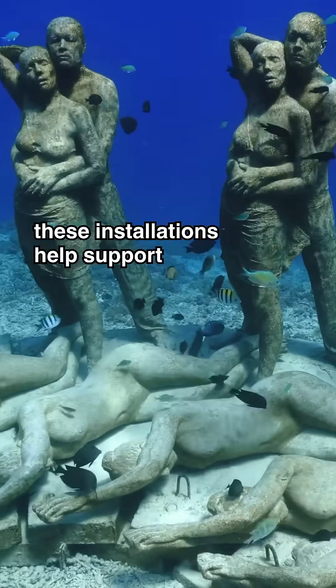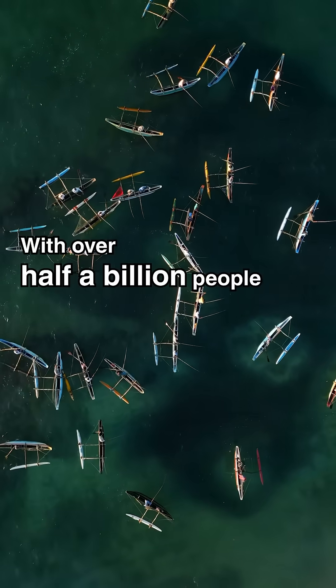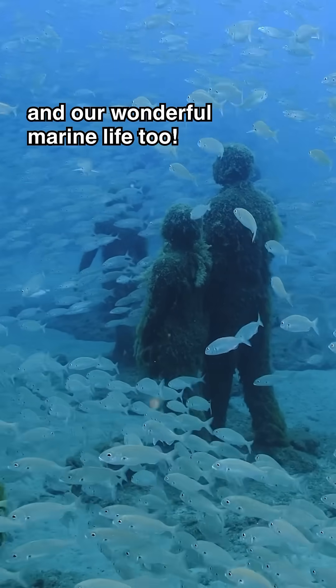And beyond protecting reefs, these installations help support the people who rely on them. With over half a billion people depending on coral reefs for their livelihood, we need more solutions like this that can support coastal communities and our wonderful marine life too.